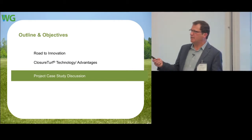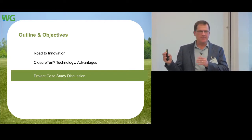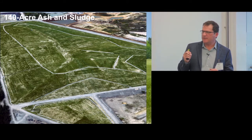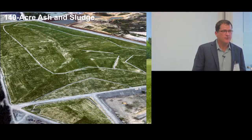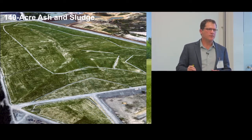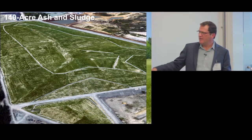Looking at case studies: this is a 140-acre sludge lagoon — ash and paper sludge. The system was so weak, CBR of less than 1, meaning if you stood there you'd start to sink. A soil cover was impossible — you'd have to dewater for years and treat the water. What our customer decided to do was cover the system and dewater as they covered, saving millions of gallons of treatment. It's a kind of triage: cover it, keep infiltration out, save on water treatment.